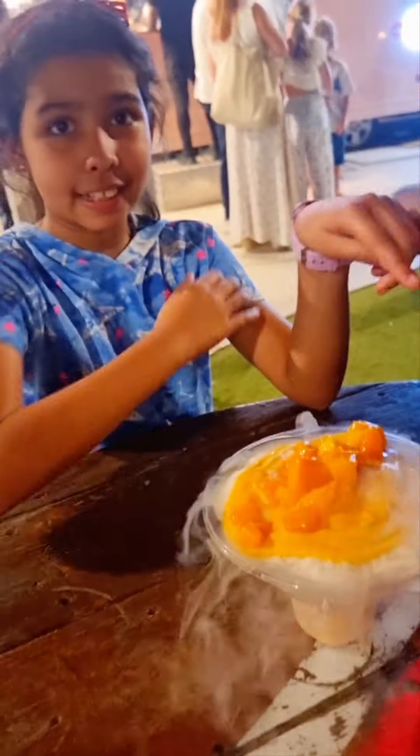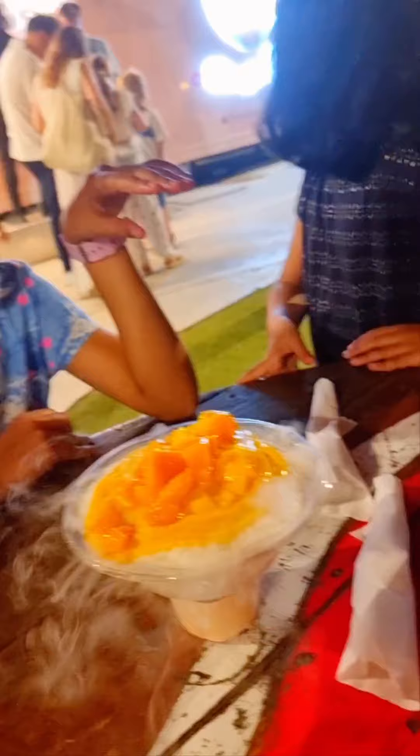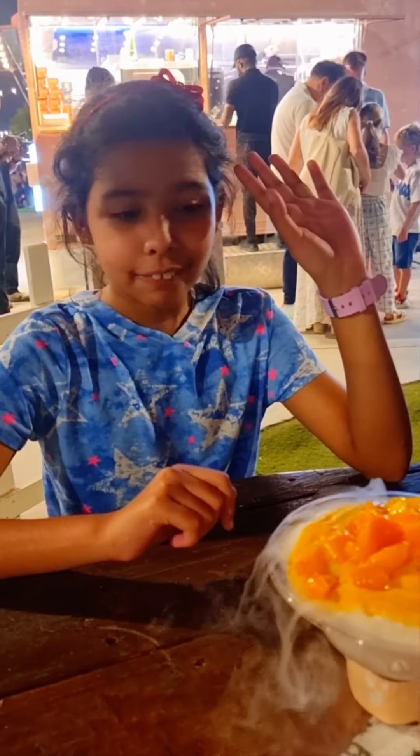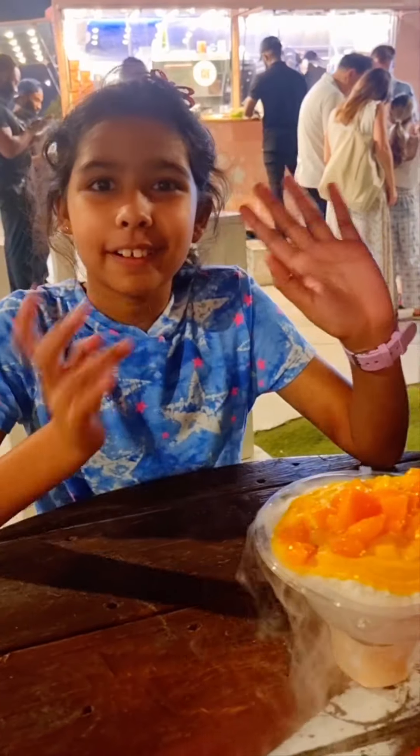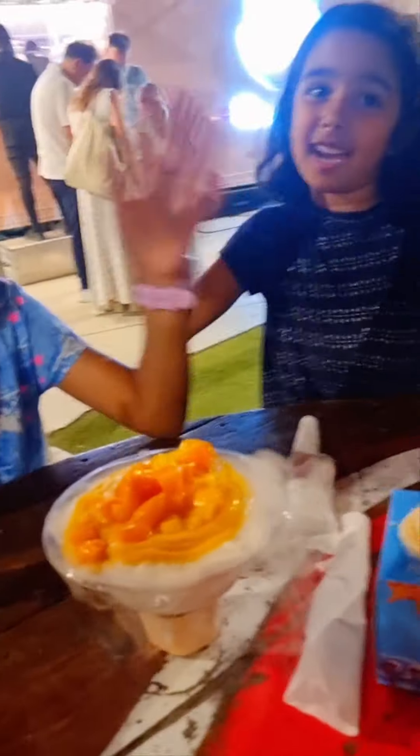This ice cream is unique because I've never actually seen cereal ice cream. I've never heard of it anywhere, and this is the first time I'm hearing about cereal ice cream. It's like black.